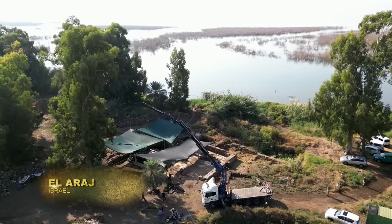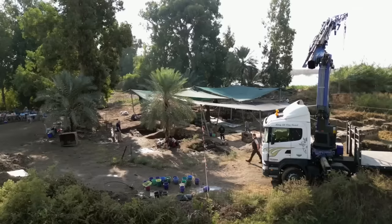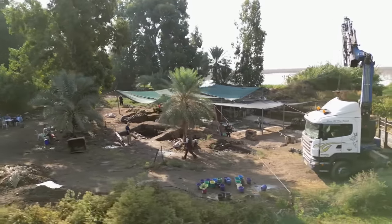A new find at an archaeological site called El Arraj has stirred speculation that this is Bethsaida's true location. Here to greet me is one of the men who made the discovery, Professor R. Steven Notley.